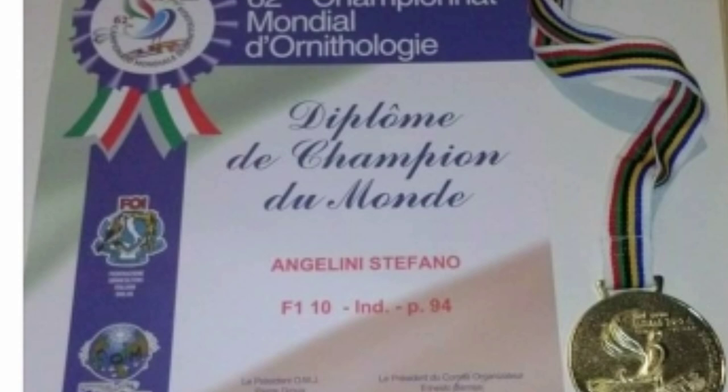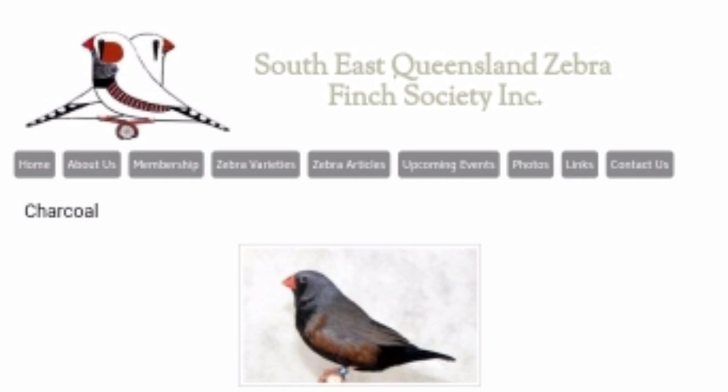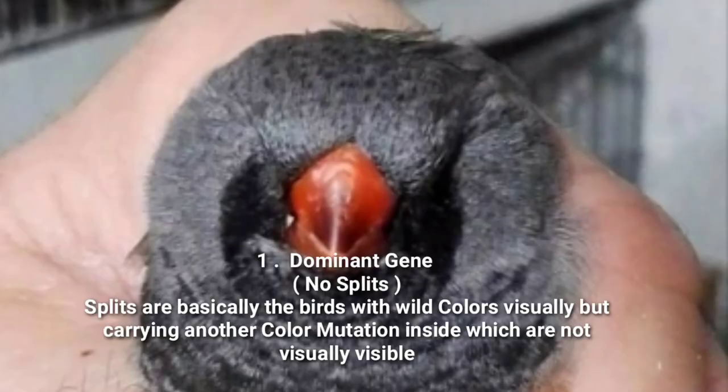We will talk about the charcoal zebra finches and also answer a few questions that many people around the world have asked me about the charcoal mutation. First of all, many people ask me: is charcoal a combination bird? No, it is a separate mutation of zebra finch. If we see the Australian mutations and combinations, charcoal is a separate gene - not a combination of black cheek, black face, or black breasted. It is a separate mutation, like the Emos. Charcoal is one separate gene, like the black face or the black fronted.